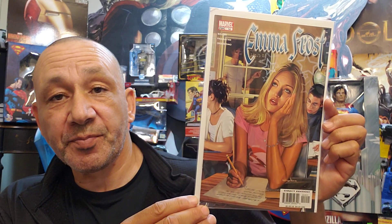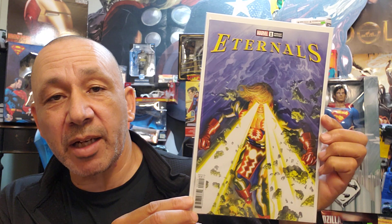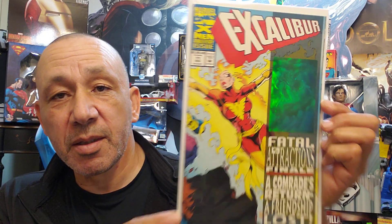Here's Emma Frost number 14. And here's Eternals — I always grab these, I like these. Eternals number one, Alex Ross cover. Then I got to grab these too when I can get them — Excalibur number 71 with the hologram card on it. Really cool.